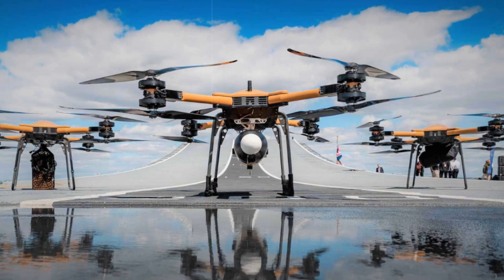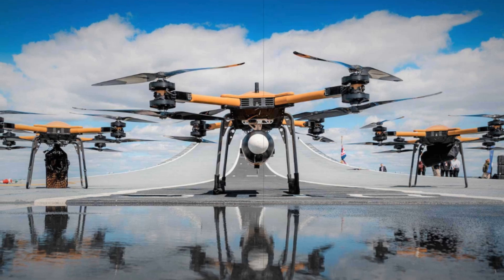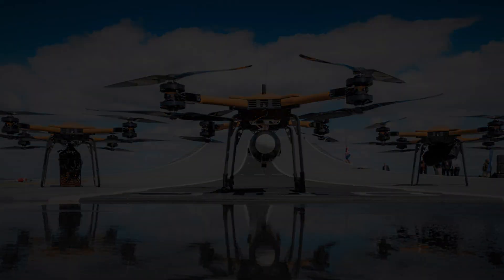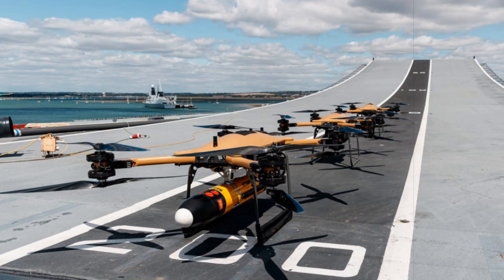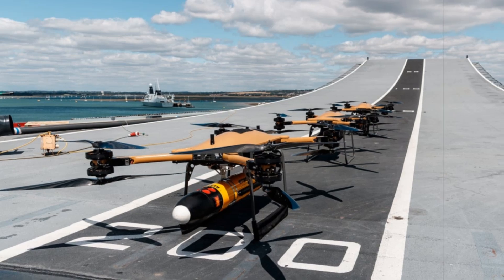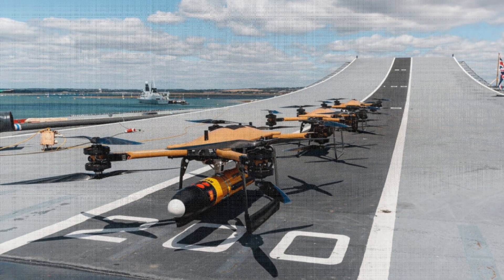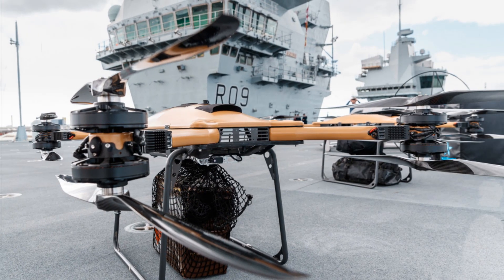Operationally, the shift to unmanned logistics platforms offers several benefits. It enables the Royal Navy to preserve its helicopter resources for higher-stakes missions like anti-submarine operations and surveillance. The drones require fewer personnel to operate, can be deployed from compact areas aboard ships, and reduce the risk associated with low-priority supply flights in uncertain conditions.